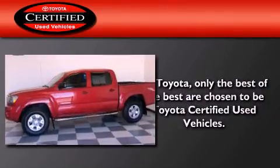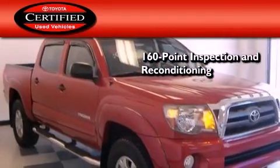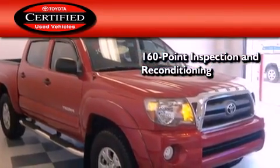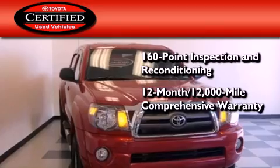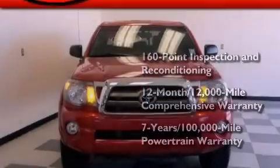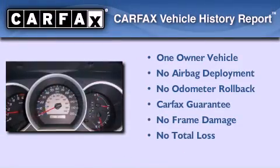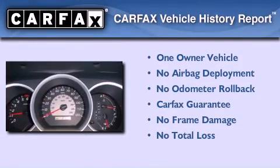Toyota's certification includes a 160-point inspection and an extensive reconditioning process, plus a 12-month 12,000-mile comprehensive warranty and a seven-year 100,000-mile powertrain warranty. This truck has had only one owner and it qualifies for the Carfax buy-back guarantee.